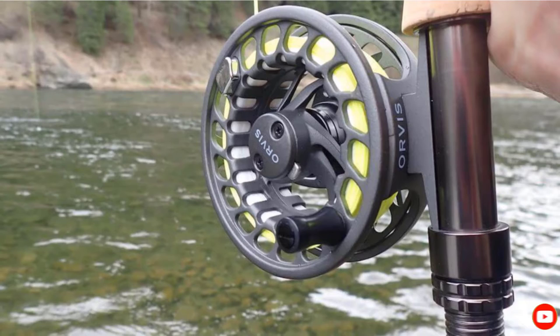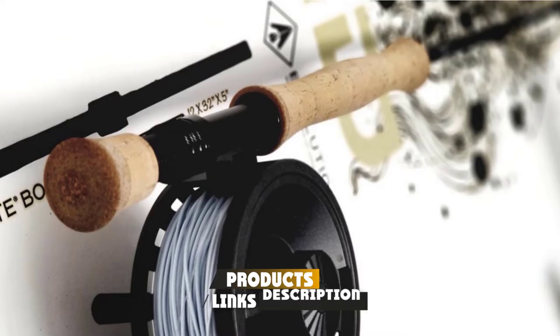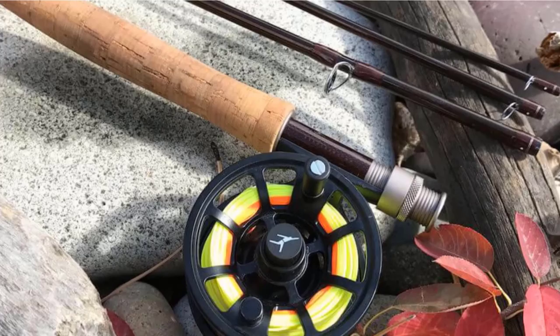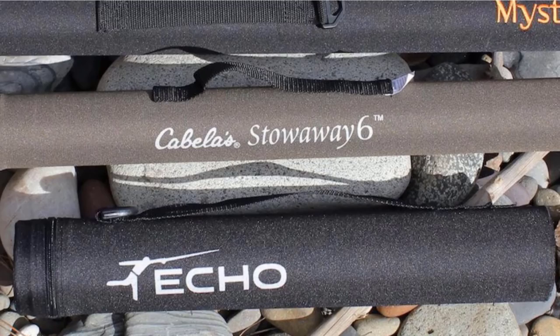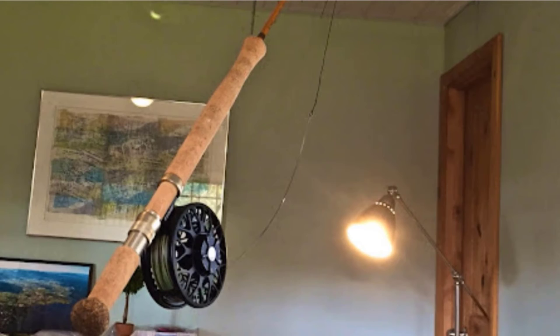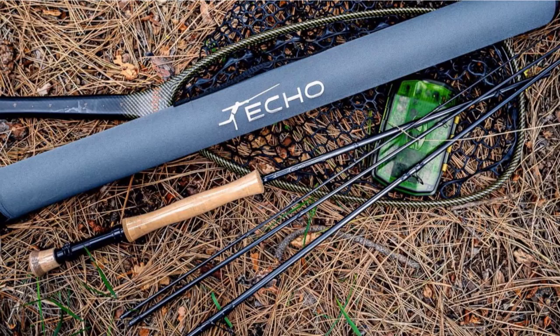Next at number 9, we have the Echo Ion XL Fly Rod — a great all-around saltwater rod with incredible versatility. You can use this rod in either freshwater or saltwater, though it is designed for saltwater and created to be accurate from a distance. Featuring a graphite design with a slim profile and a responsive blank, it gives you tons of power. This medium-fast action rod has both long and short-distance capabilities. It has oversized stripping guides that let a large saltwater line shoot through nicely while also allowing knots to run through quickly in the event of a tangle. Durable and lightweight, it has an anodized aluminum reel seat, locks any reel into place, features alignment dots for easy setup, and comes with a fabric-covered rod tube.